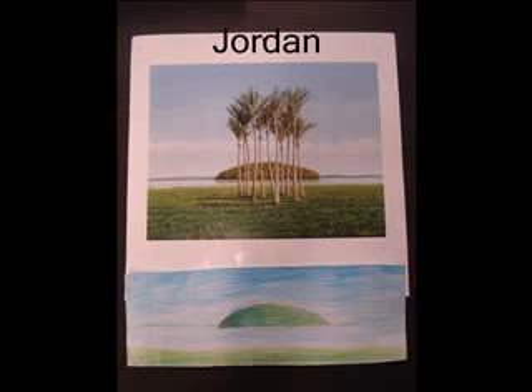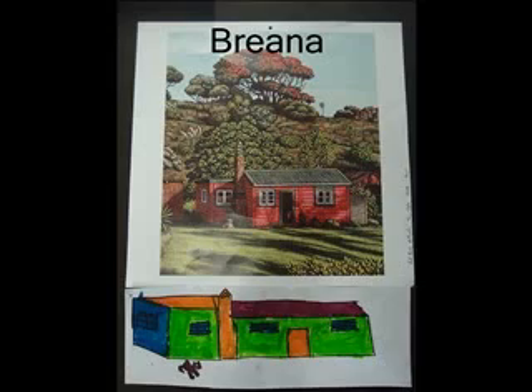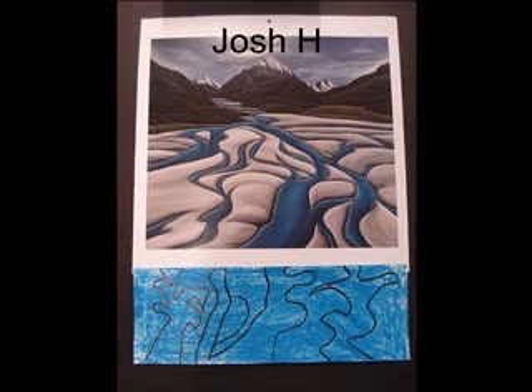I like this painting because it's got a cool hill in the background. I chose this artwork because it reminds me of my holiday. I like this painting because it has lots of detail.